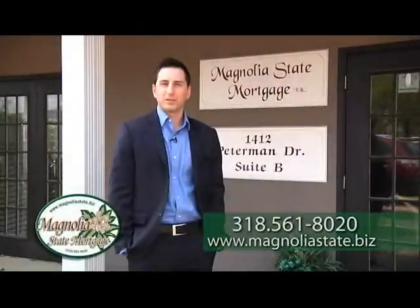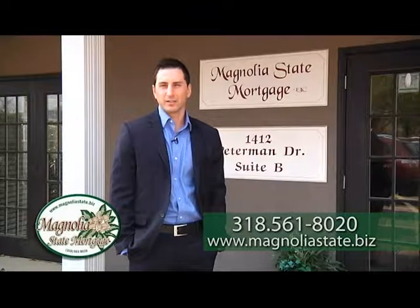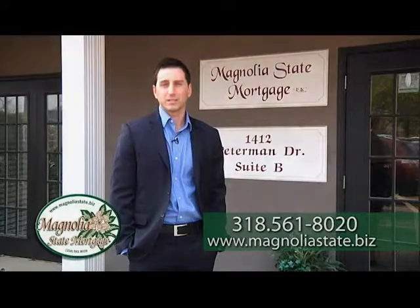As a first-time home buyer, I had shopped the local banks and mortgage companies in the area, and Magnolia State Mortgage had the most competitive rates for me. The staff made the entire process seamless and easy for me.